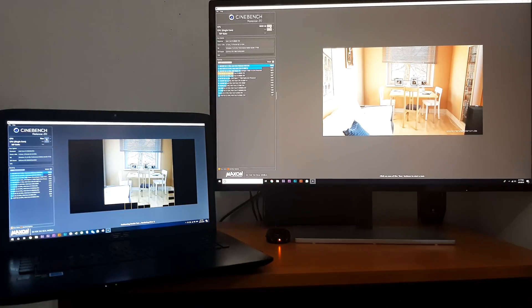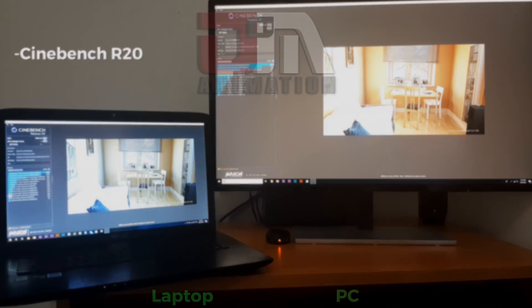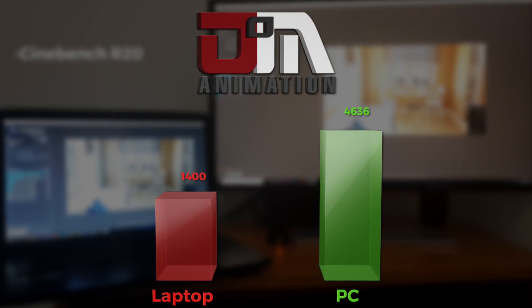First, I will do a speed comparison in Cinebench. In multi-core rendering, we can clearly see that the new PC is way above — almost 3 times faster.